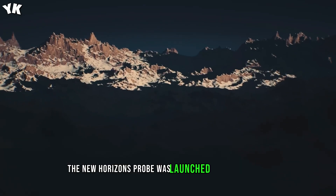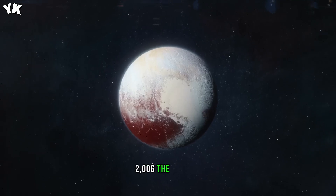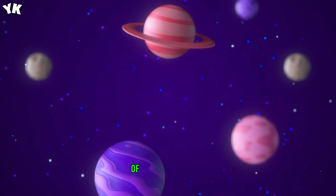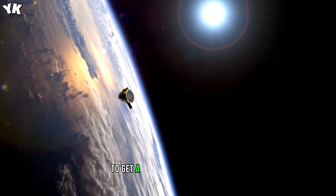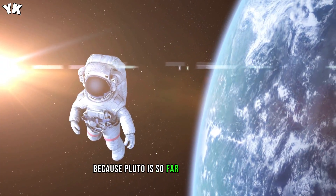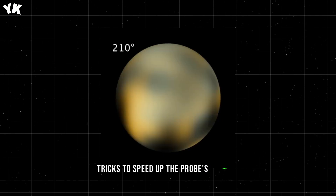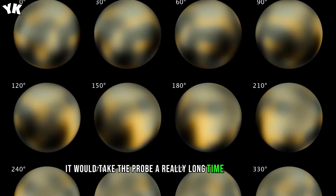The New Horizons probe was launched on January 19th, 2006. The primary goal of the mission was to study Pluto, once dubbed the most distant planet of the solar system. Back then, it wasn't possible to get a close-up look at Pluto, and scientists were really interested to see what the surface of the dwarf planet looked like. Because Pluto is so far away from Earth, the mission team had to come up with clever tricks to speed up the probe's journey.